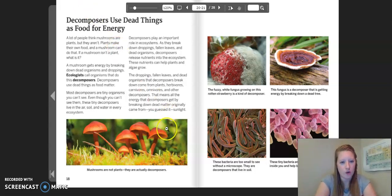Mushrooms are not plants — they are actually decomposers. The fuzzy white fungus growing on a rotten strawberry is a kind of decomposer. This fungus is a decomposer that is getting energy by breaking down a dead tree. These bacteria are too small to see without a microscope — they are decomposers that live in soil. These tiny bacteria are decomposers that live inside you and help you break down your food.